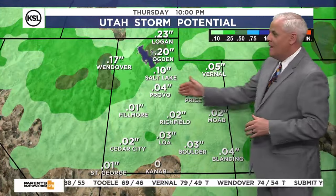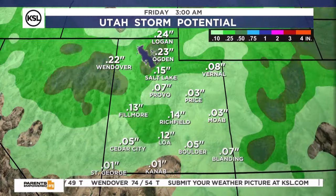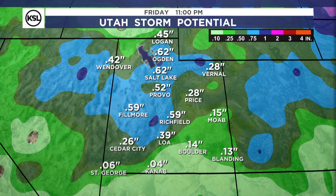How much are we talking? On Thursday, the first little push brings a couple of hundredths to a tenth of an inch in northern Utah, just a few hundredths across southern Utah. But on Friday, we increase that by a quarter to a half inch plus. Salt Lake City ends up over a half inch, Richfield does the same, a quarter of an inch in Cedar City, and a couple of hundredths for Kanab and St. George. That will translate into 6 to 12 inches of snow in the northern mountains of the Uintas and the Wasatch on Thursday into Friday into Saturday.